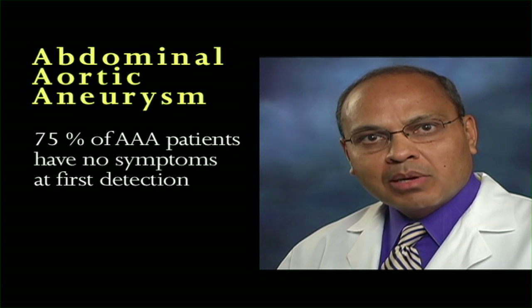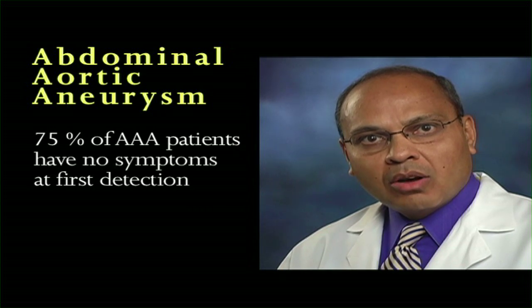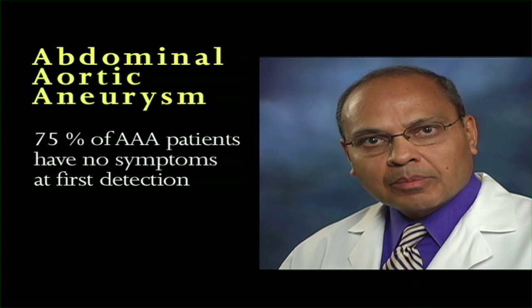Also on routine physical examination, your doctor may identify a pulsatile abdominal mass. Three quarters of patients with abdominal aortic aneurysms have no symptoms when they are first detected. They are most commonly detected on CT scan or ultrasound. Based on the information you provide your doctor, he will order a quick, painless, non-invasive ultrasound if an aneurysm is suspected.